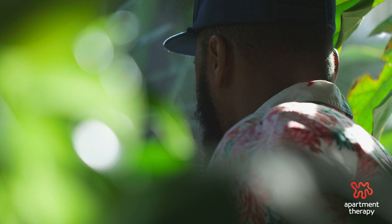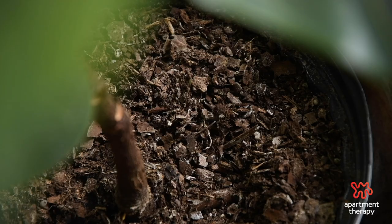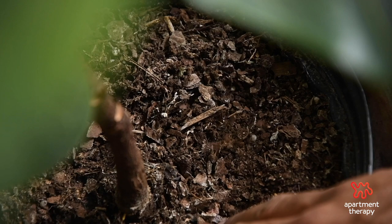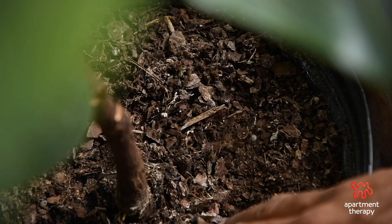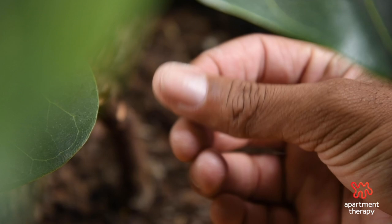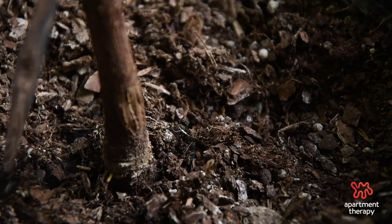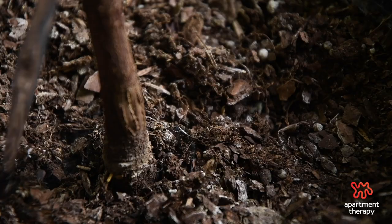When it comes to watering your fiddle, understand that it's a tropical plant and only needs to be watered when the top two inches of soil are completely dry. My way to test this is to get dirty — take your finger and stick it into the soil. This way you are becoming one with the plant. If there's any dark soil on your finger, it's not time to water. If you pull your finger out and dirt just falls off or there's not much on it, then it's time to water.